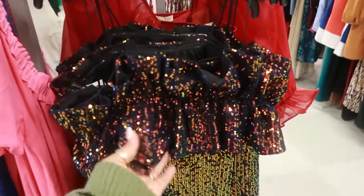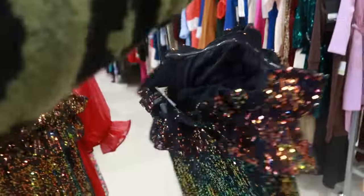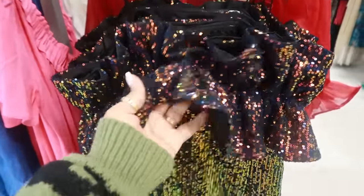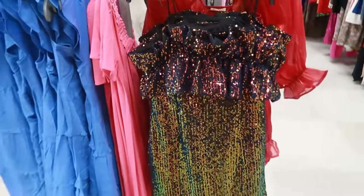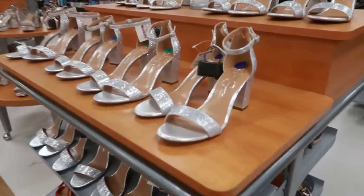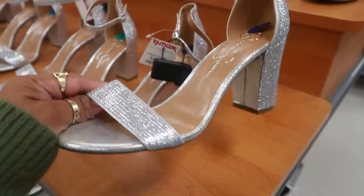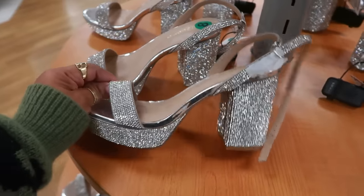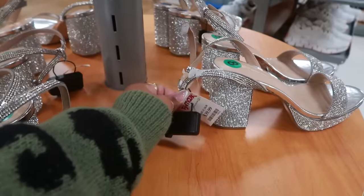I want to look at this dress — that's kind of cool with all the different colors. I like the little ruffles at the top. Sizes 25 by 30/30. Jessica Simpson heels right here, $30, with all the rhinestones on them. Or you can get these — these are chunkier than Jessica Simpson's — these are BCBG for $40.